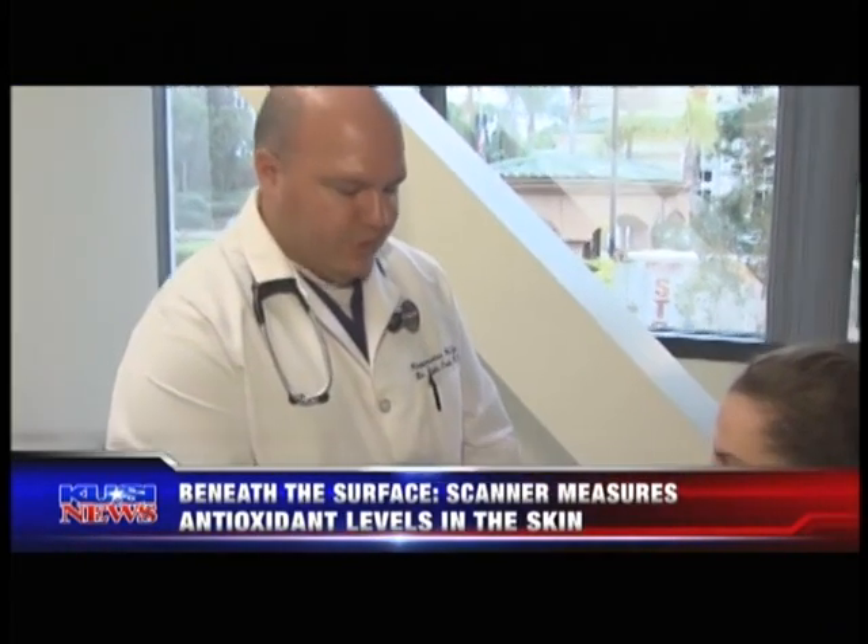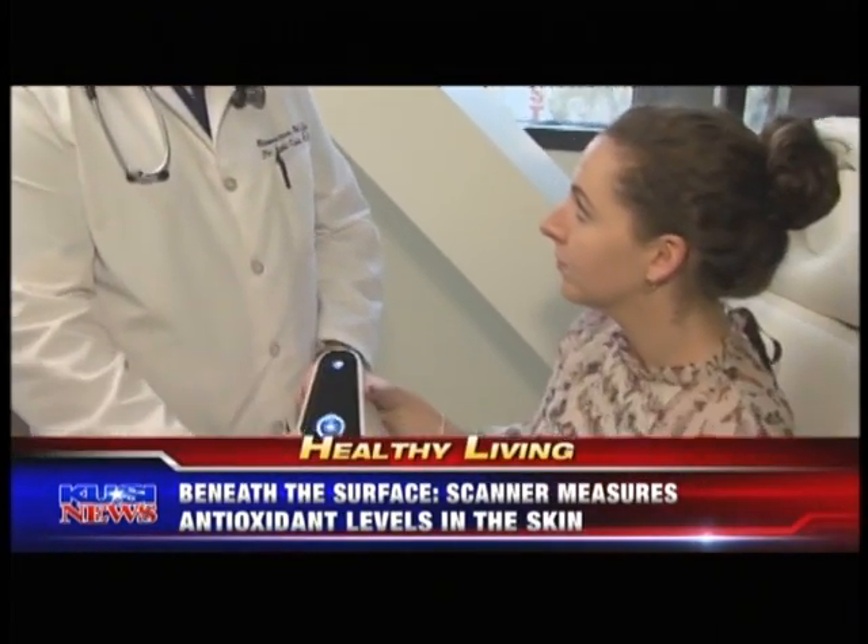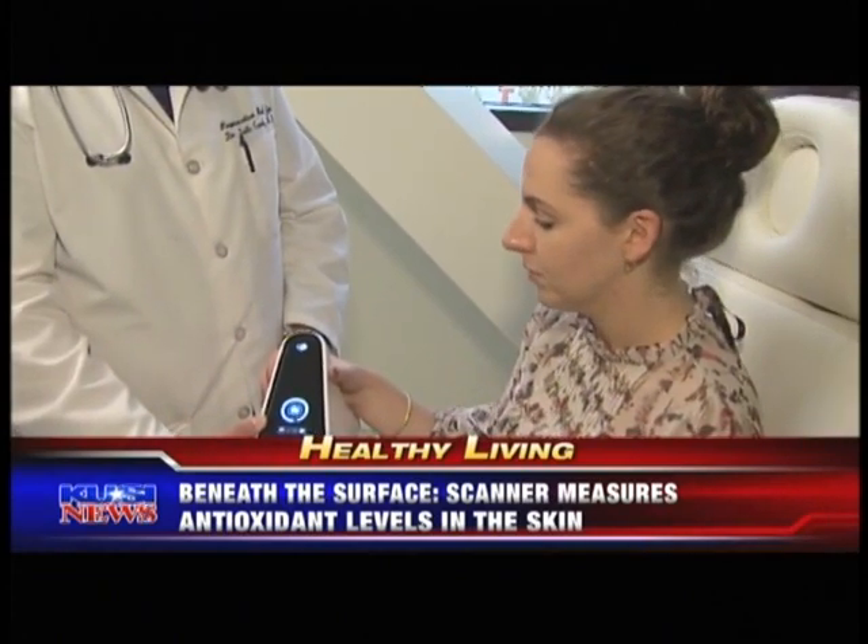In tonight's healthy living, we zero in on antioxidants and the impact they have on our lives. At your next physical, don't be surprised if you're offered a new test that measures the amount of antioxidants in your body. The test is done with what some doctors are calling a new revolutionary tool — it's a scanner, and here's how it works.